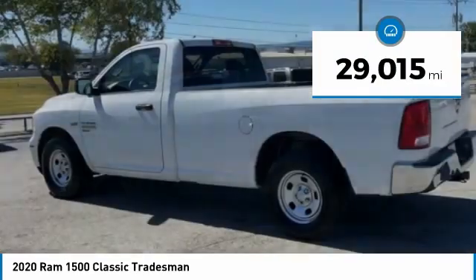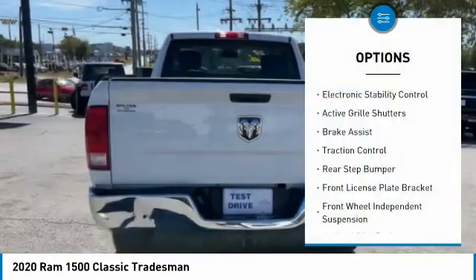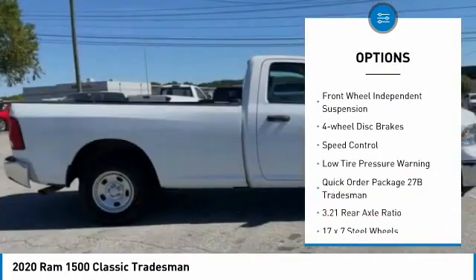This vehicle has less than 30,000 miles. Here are some of this vehicle's great options: electronic stability control, active grille shutters, brake assist, and traction control.